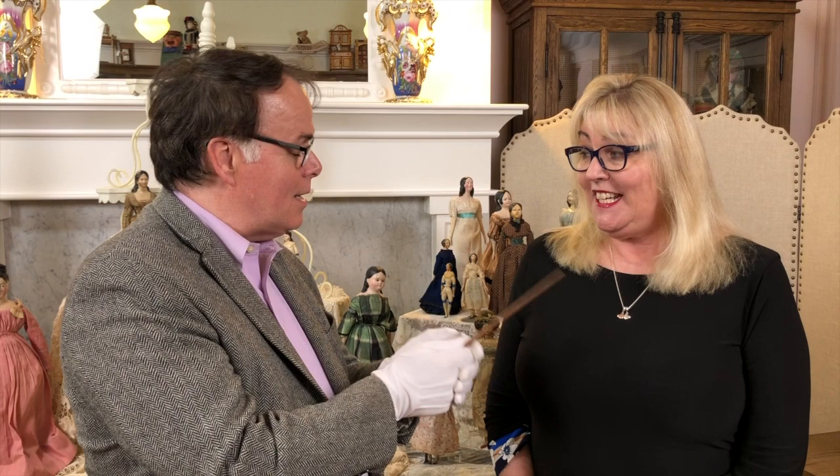So I've given her this pointer. Now she doesn't always follow directions — she tends to think she's conducting a symphony. So I've trained you, which means you point at what you want to talk about. Alrighty. Can you do it? Yeah, I can do that. Okay, you're in charge.